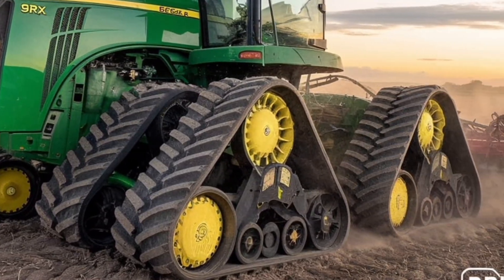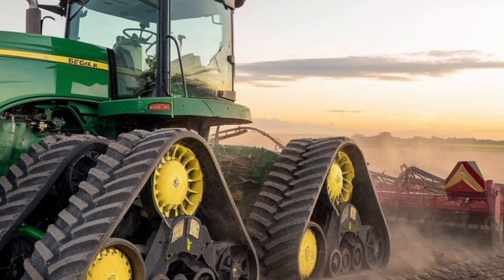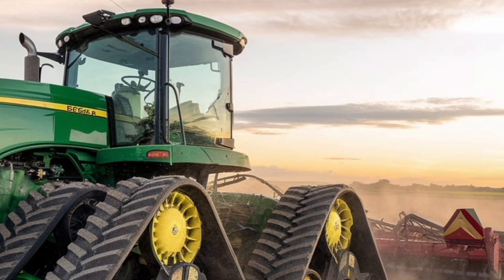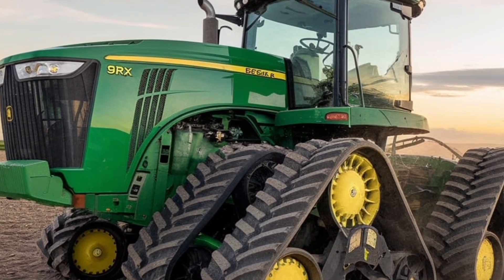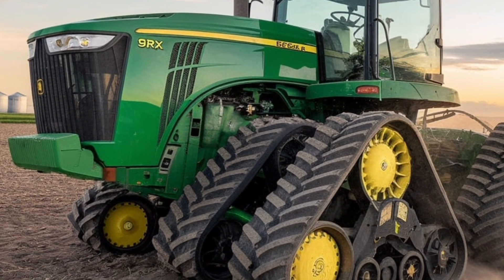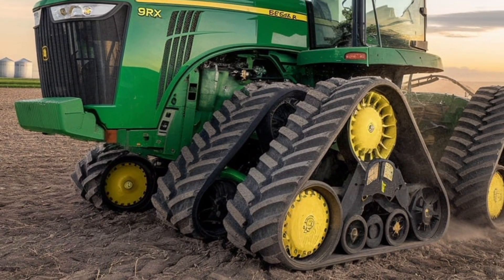Welcome back to Prime Review USA Today. We're diving into one of the most powerful and talked about machines in the agricultural world. The John Deere 9RX830 is the flagship of the 9RX series and represents the pinnacle of John Deere's engineering for large-scale farming operations.